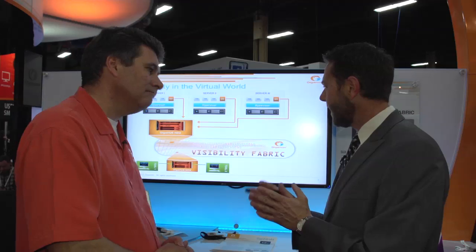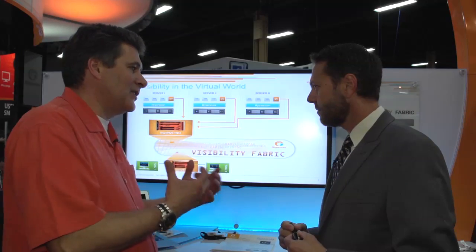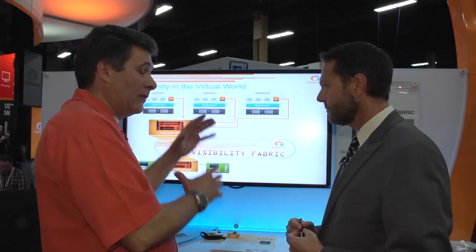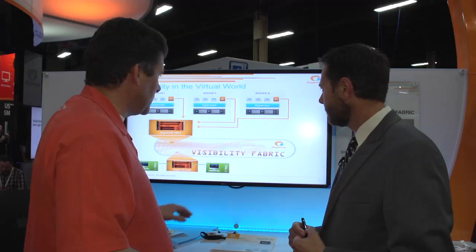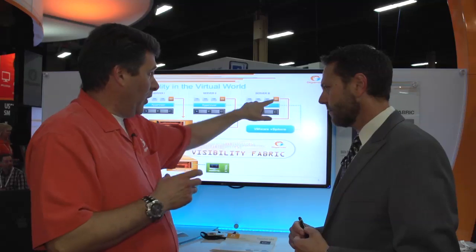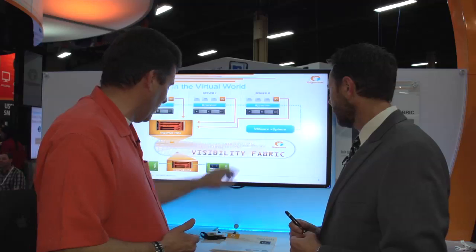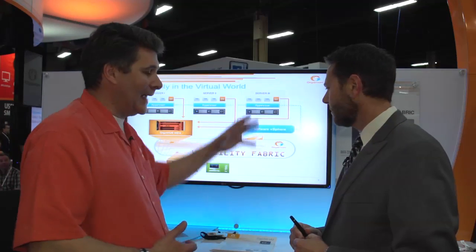What happens when virtual machines change? One of the huge advantages of virtualization is flexibility — you're able to take virtual machines and move them around. A physical machine never moves, but virtual machines may move around. One of the things we've developed is an integration with the management platform. As you're moving virtual machines around, the virtual maps, as we call them, go with those virtual machines as they move. That integration allows the fabric to understand what is going on, what's moving, and react to those moves.